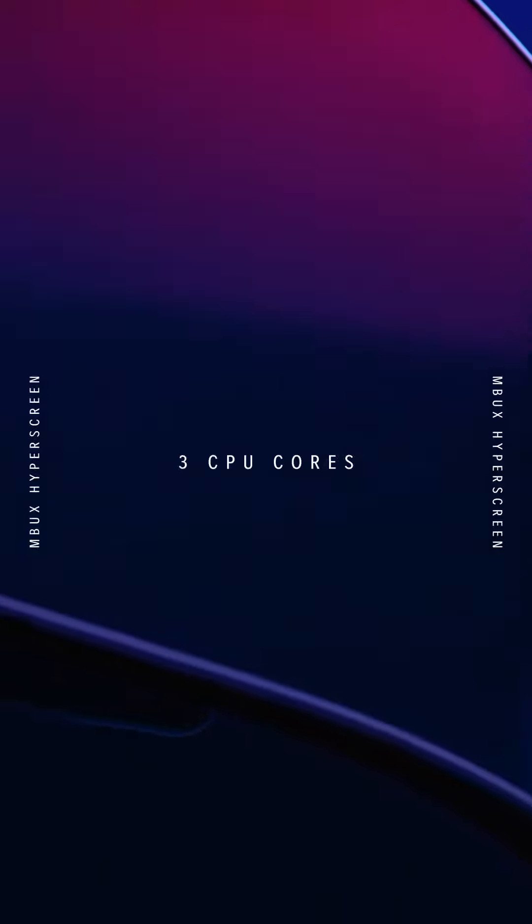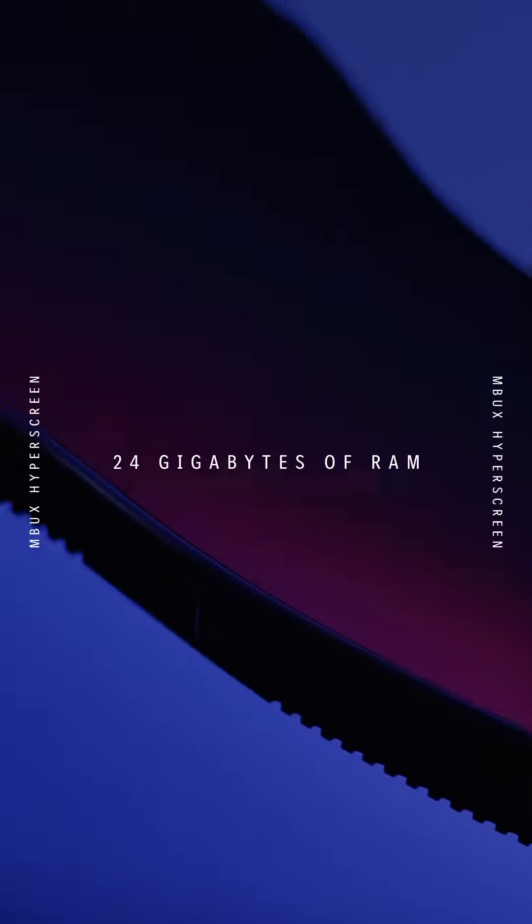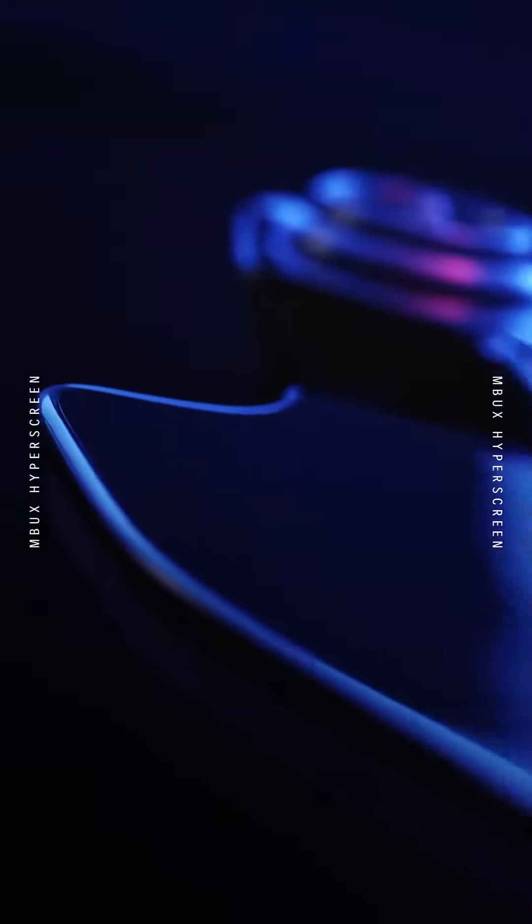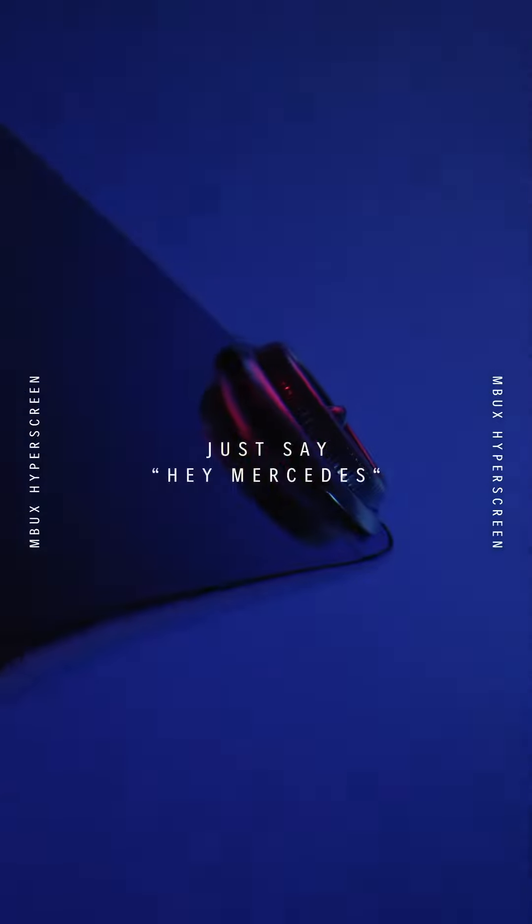The HyperScreen is powered by 8 CPU cores, 24 gigabytes of RAM, and 46.4 gigabytes per second memory bandwidth. It's a one-piece beauty controlled by two words — just say, hey Mercedes.